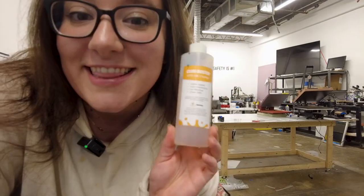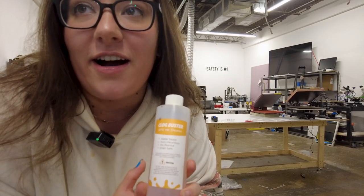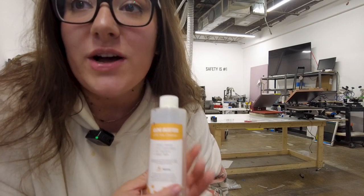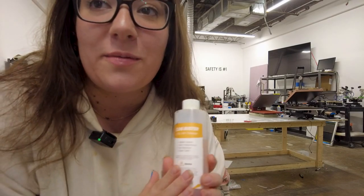So then we go to step number 3, which we call the nuclear option. This is our nuclear option — it's a clog buster. It basically just sits in the printer head for about 20–25 minutes; it says no more than 30. So I have this sitting in there right now. I actually have to clean it in a second, and I'll let you guys know the outcome of that.